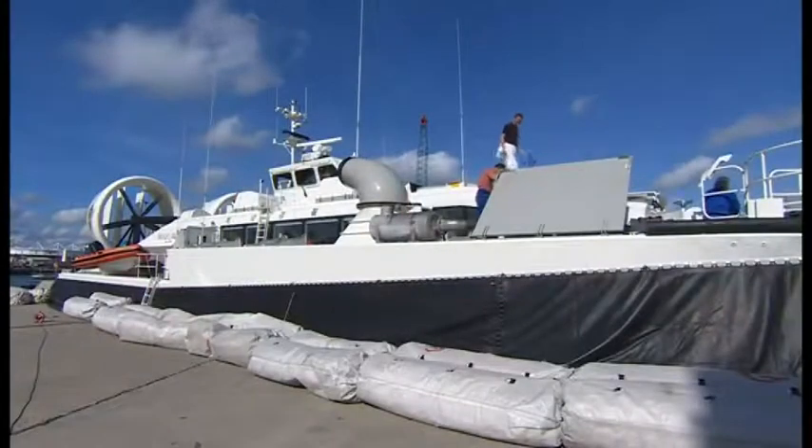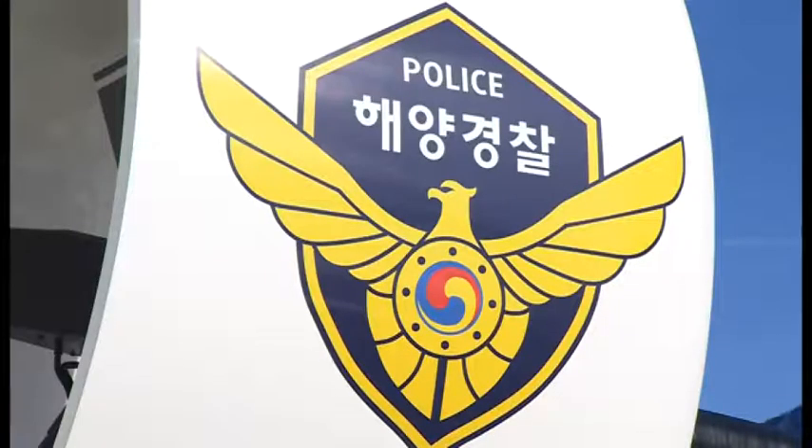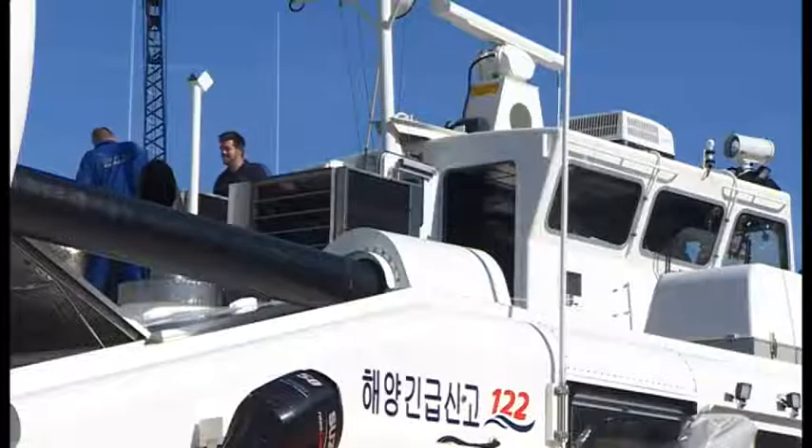On each side of the bow, the new craft has gun mounts. This vessel will work around Incheon Airport in South Korea. It's on an island with a large daily tide and many other islands nearby.